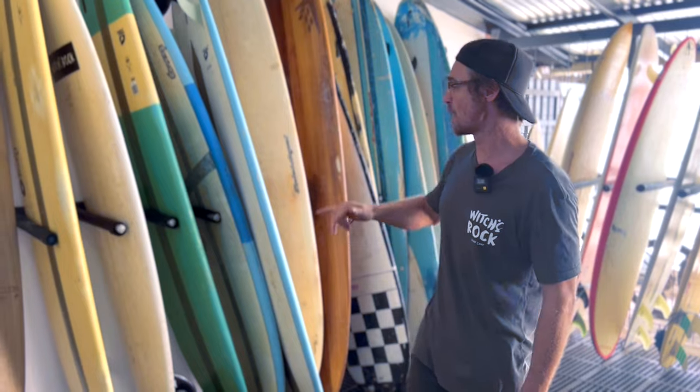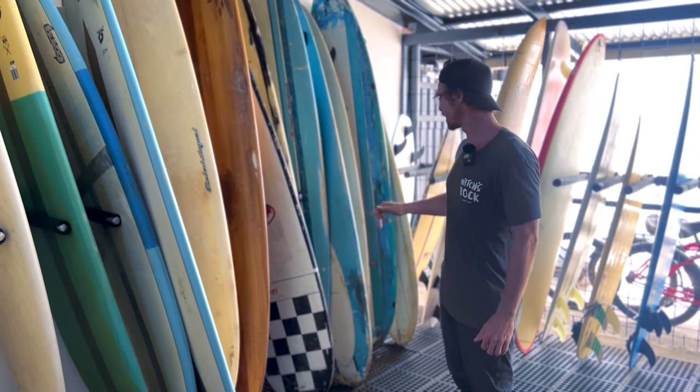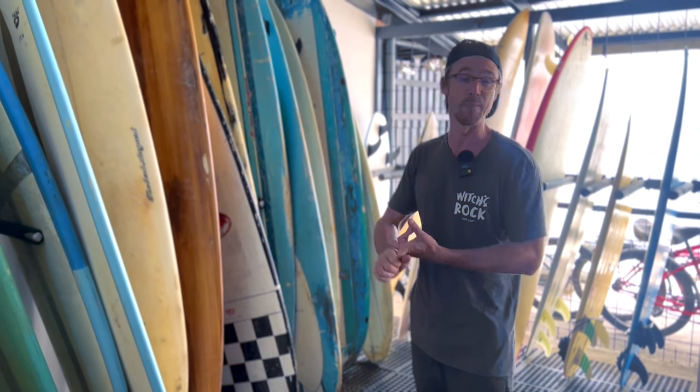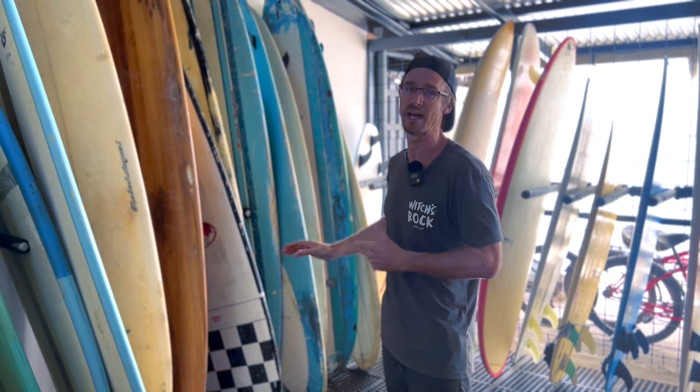Tamarindo is very famous for longboarding, so I just want you to know that we've got you covered. We've got, as you saw, the Firewires. We've got TORQ surfboards. We have Robert August. We've got Takayama. We've got Walden's. We've got a whole bunch here for any different type of waves or conditions that you need — epoxy or polyester, whatever you guys want. We've got it right here for you.